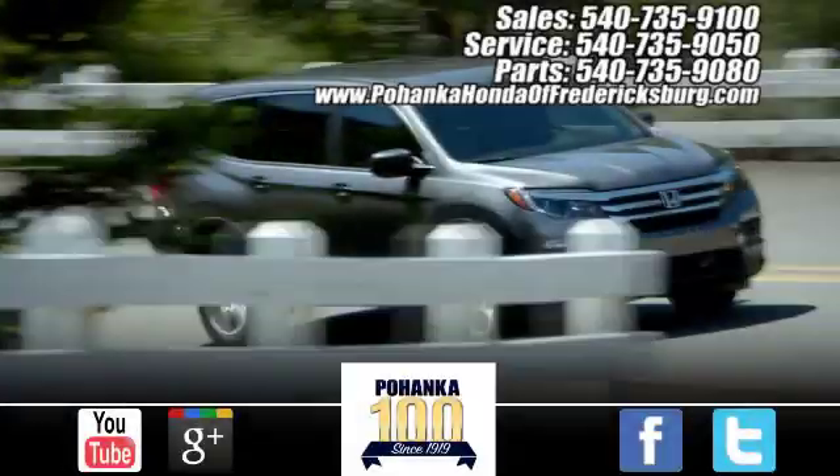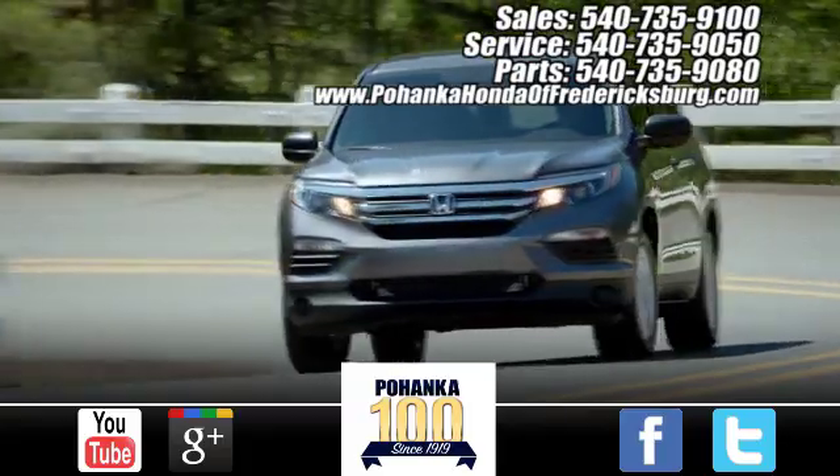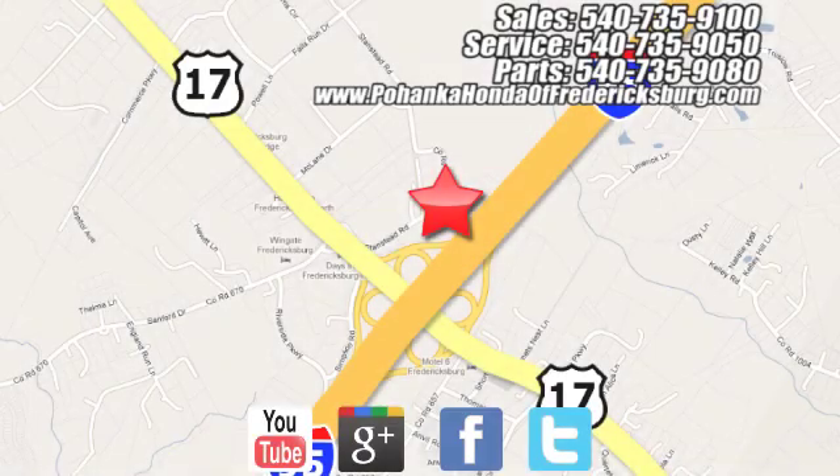See it for yourself today. Pohenka Honda of Fredericksburg is a great place to buy a car, conveniently located at 60 South Gateway Drive in Fredericksburg.